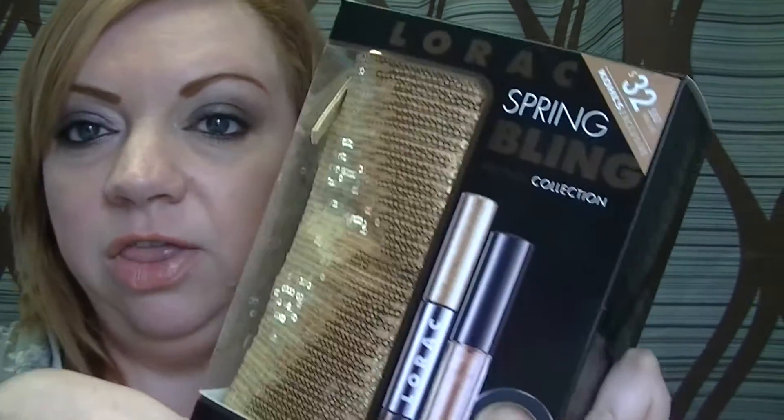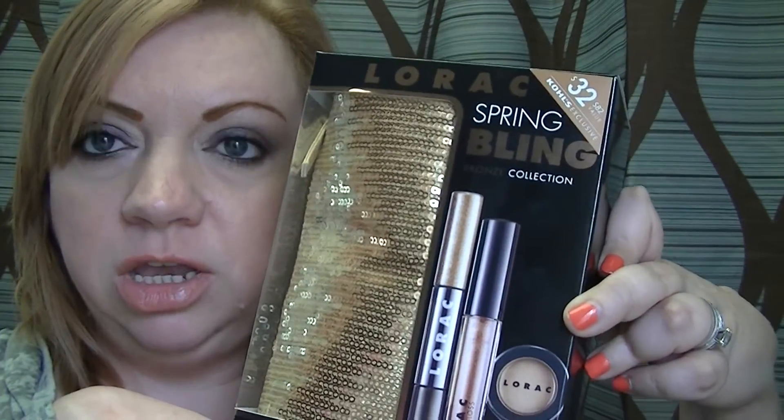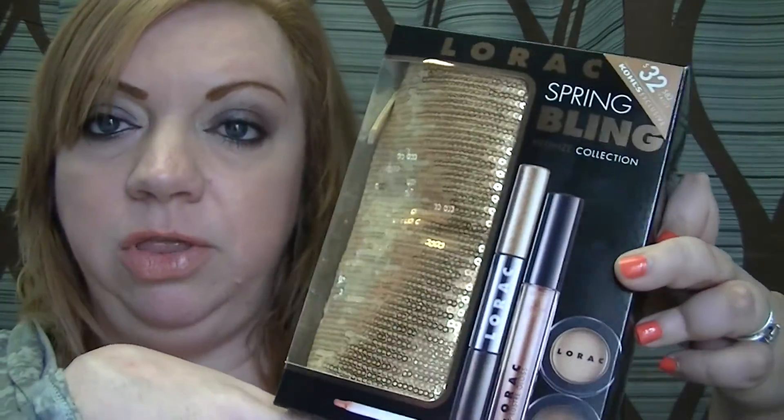I went to Kohl's specifically to get this kit — the Lorac Spring Bling Bronze Collection. I really wanted this because last year I got the mint edition collection they had and it came with one of these little bags. It was silver with a mint green lining, and I use that bag all the time — like a wristlet to carry my phone and money. I saw this one was a Kohl's exclusive on sale on the website for $25.60, normal price $32. I was worried they wouldn't have it but when we walked in, they had a whole bunch of them.